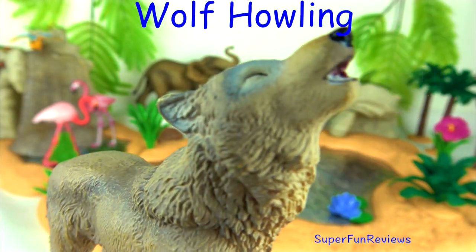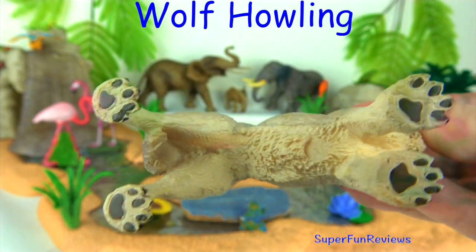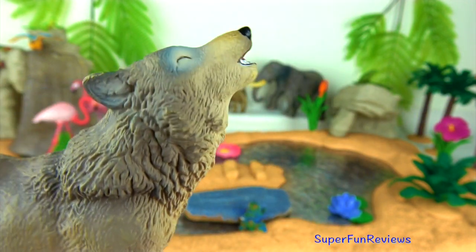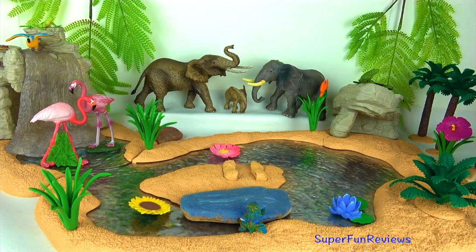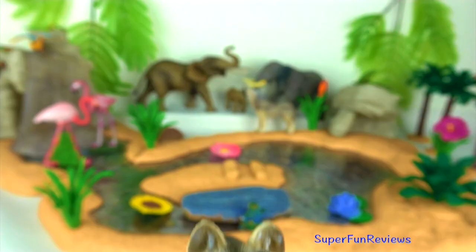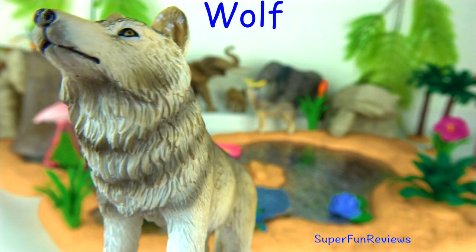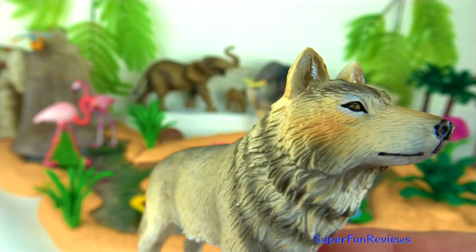This wolf reminds me of Akela, the lone wolf leader of the wolf pack in Jungle Book. Wolves are known for their spine-tingling howl, which they use to communicate. A lone wolf howls to attract attention of his pack, while communal howls may send territorial messages from one pack to another. Wolf packs are established according to a strict hierarchy with a dominant male and his mate at the top. Wolves are the largest members of the dog family. The grey wolf is the most common. Wolves live and hunt in packs of around 6 to 10 animals. They are known to roam large distances, perhaps 12 miles, which is 20 kilometers, in a single day.